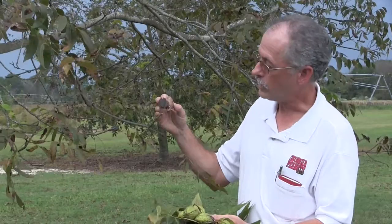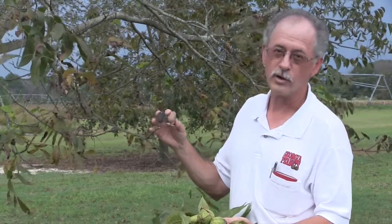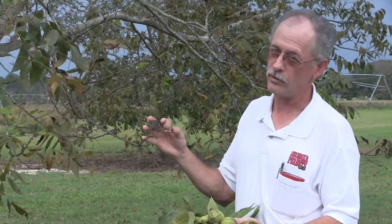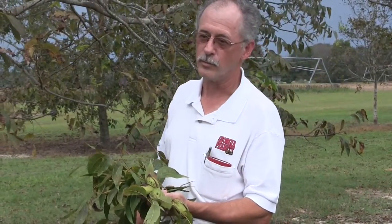The ones that are remaining are going to be smaller, poor quality. Right now we're in a market that really values large, high-quality pecans, so any reduction in size and quality can mean a big reduction in the value of those pecans. Most commercial farmers are going to spray at least six or seven times a year.